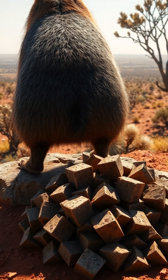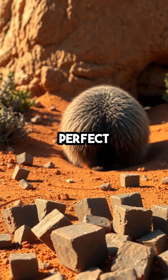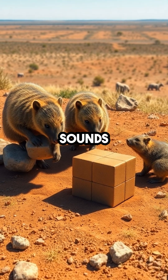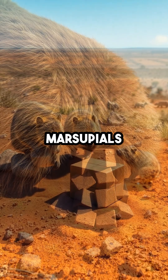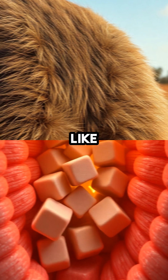Wombat Poop Cube Secrets. Wombats are the only animals on Earth whose poop comes out as perfect little cubes. Sounds impossible, right? But these Australian marsupials have evolved a digestive system so unique, their droppings stack like building blocks.